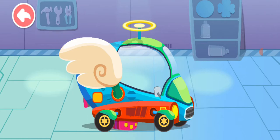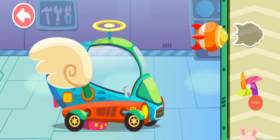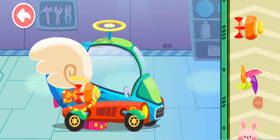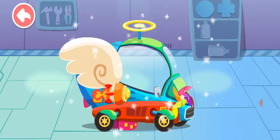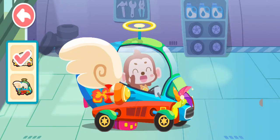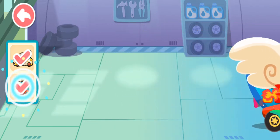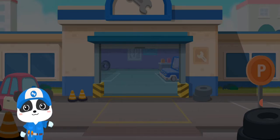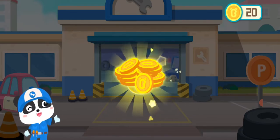It's all repaired. Last, let's decorate the car. Wow! My car is as good as a new one. You are awesome! The car is all fixed. Wow! Here are the coins for my hard work.